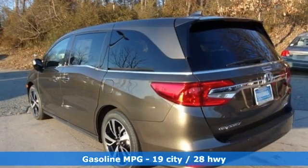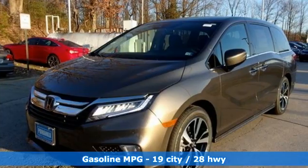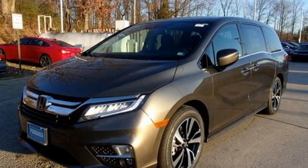It comes with all the amenities you need: Wi-Fi hotspot, dual zone climate control, integrated navigation system, auto dimming rearview mirror, and streaming audio.